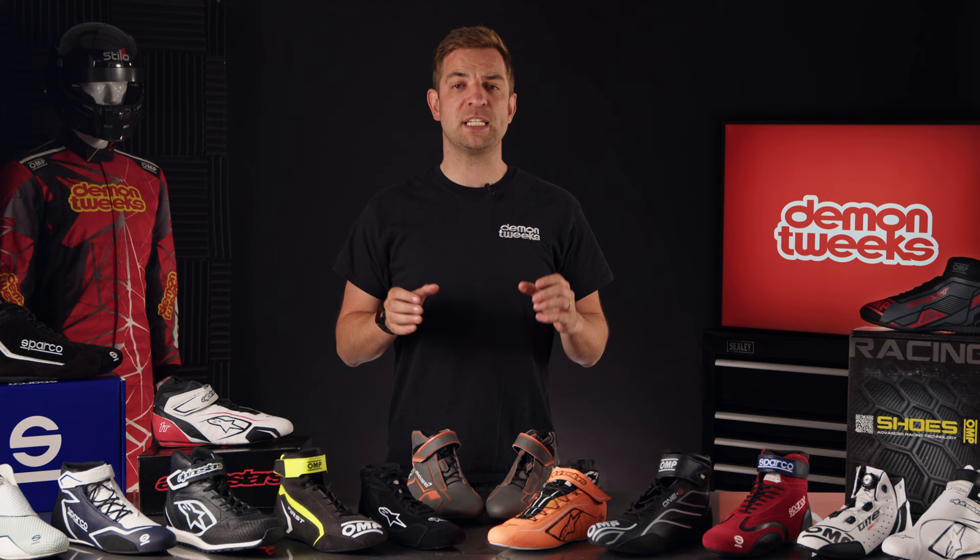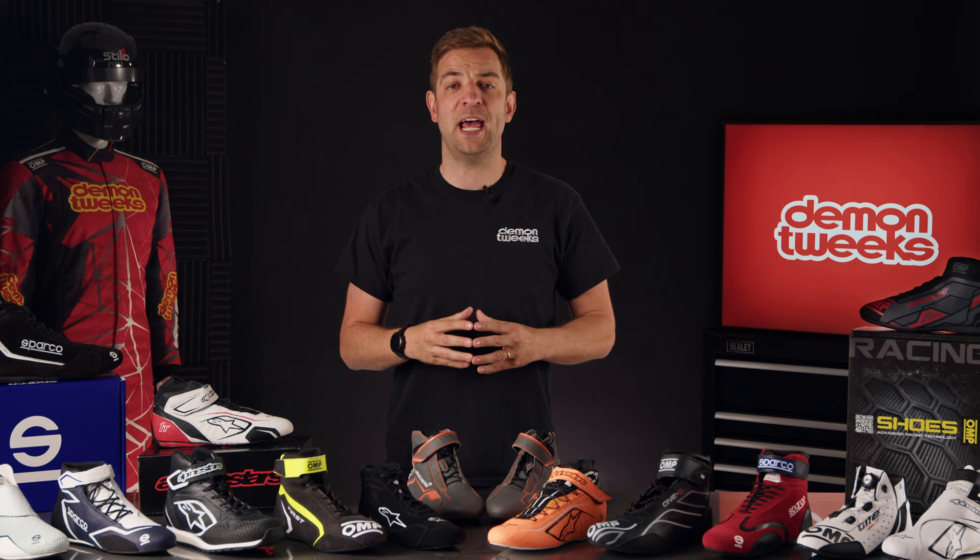We cover boots for all disciplines of motorsport, whether you're a driver, co-driver, or a mechanic requiring an FIA approved boot. Race boots, unlike karting boots, have to be fire retardant. So firstly, ensure which boots you require. FIA boots can be used for karting, but not the other way around.